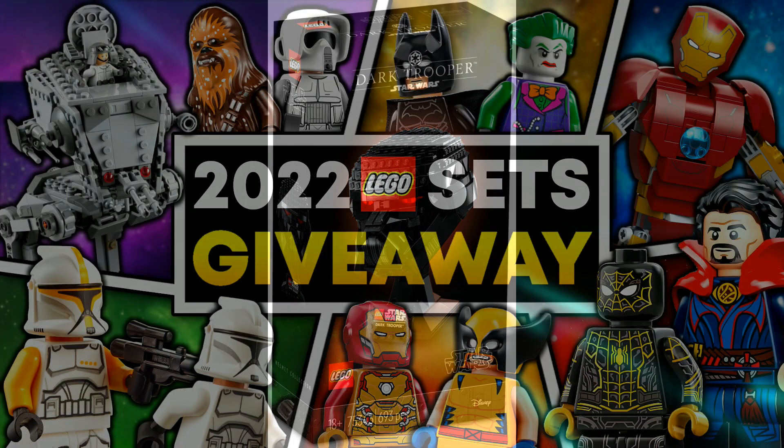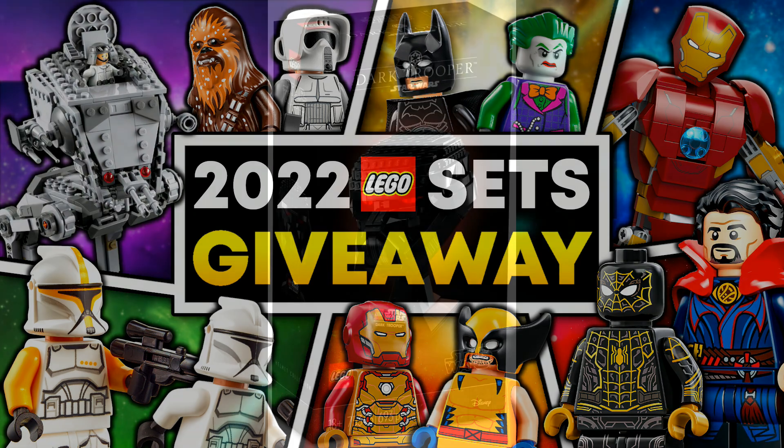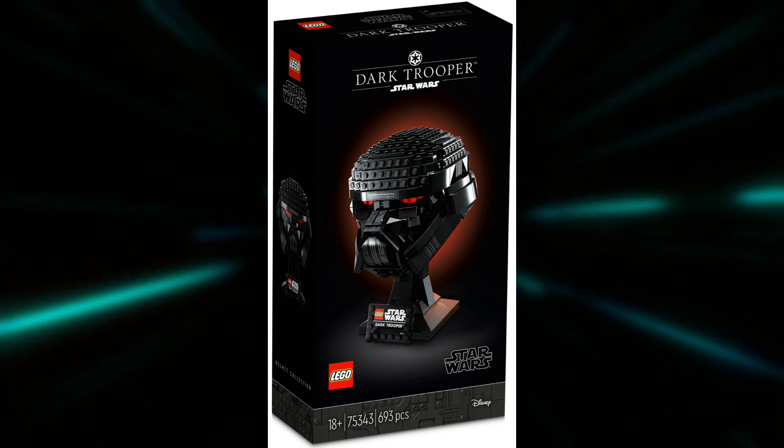Either way guys, there's your first official look at the Dark Trooper helmet. If you guys would like to win this set for free, make sure to enter our 100 LEGO set giveaway. All you have to do is subscribe to the channel, follow the link in the description, and sign in with your YouTube account — it's super simple and 100% free. Let me know what you guys think about these sets down in the comments below, and I will see you guys in the next video. Peace!